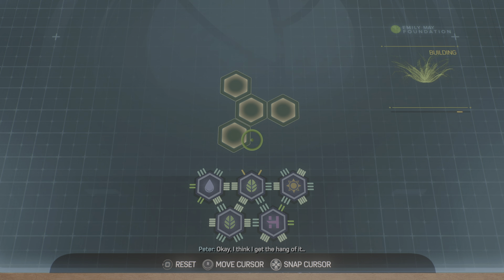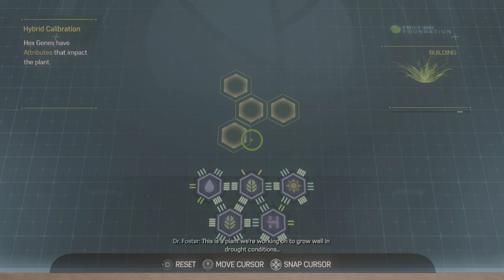I think I get the hang of it. Great, now you're ready to try the real thing. This is a plant we're working on to grow well in drought conditions. Corporations patent GMO seeds for profit and are rightly criticized, but ours are open source — developed for sustainability instead of financial gain.